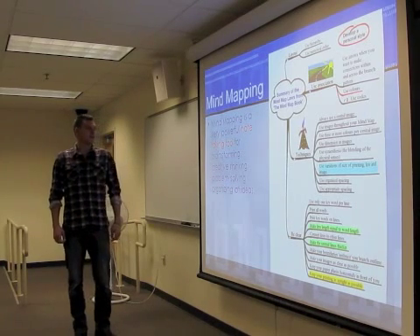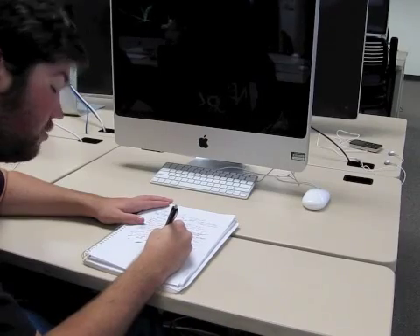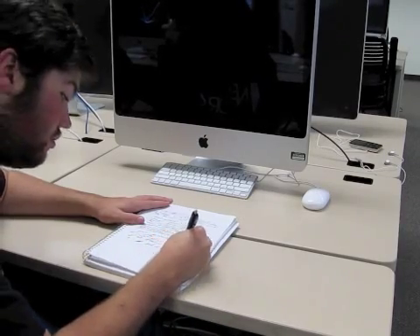Mind mapping is a very powerful note-taking tool for brainstorming, creative thinking, problem-solving, and also organizing of ideas.